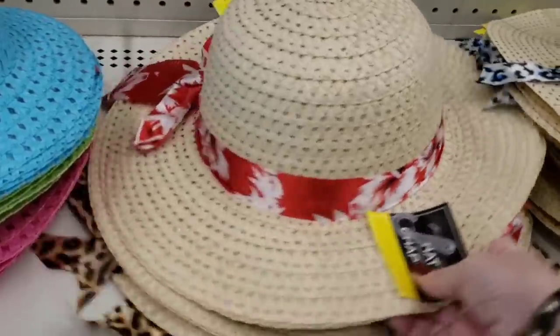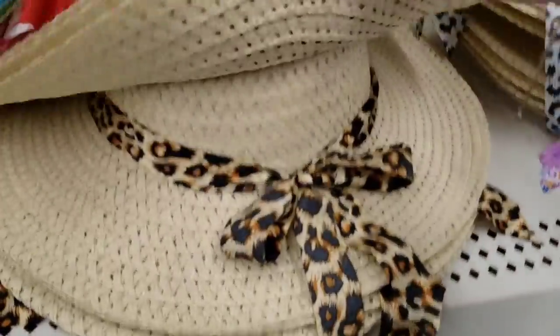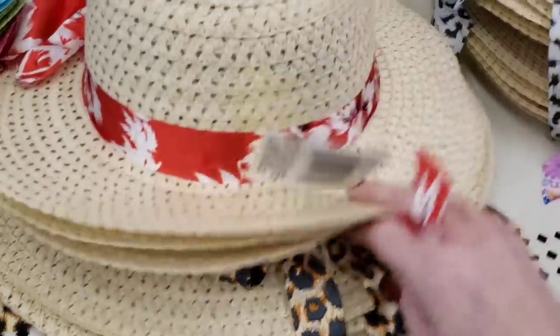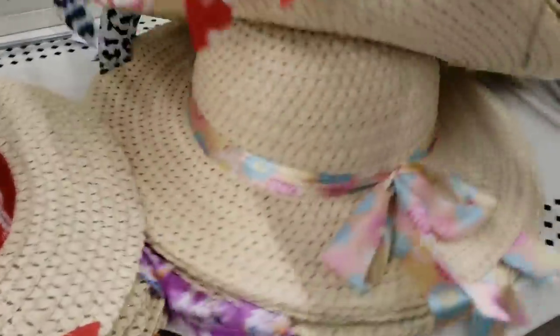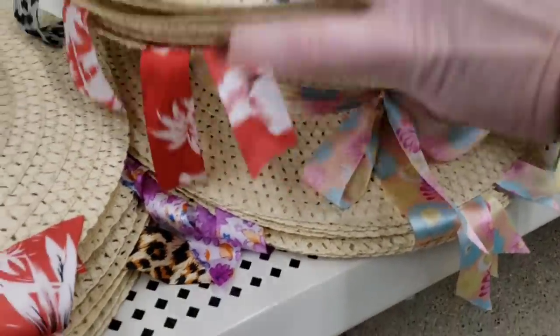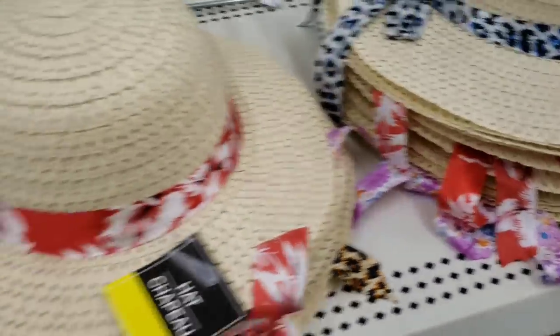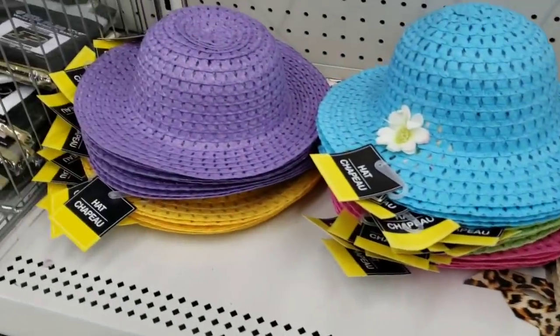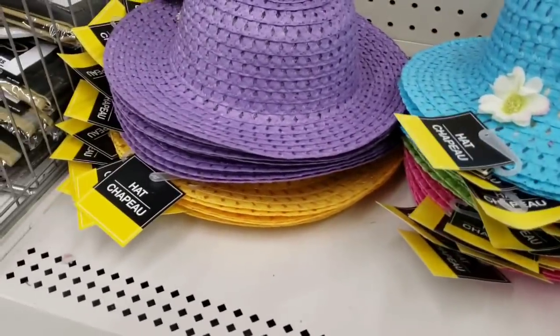Here are those hats that I tried to show you last week, but my phone cut off. So I thought I would come back to the hats and show you the different ones that they have. And they are made pretty good, especially if the wind blows one away — you only lose a dollar. Cute ribbon. And then over here they have the little girl hats to match the little bags that I showed you earlier in the week.